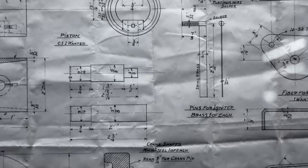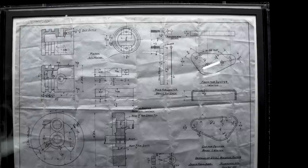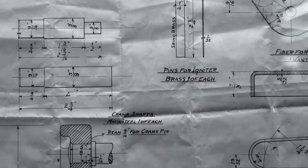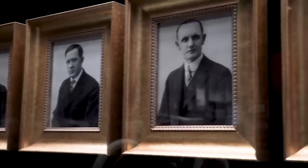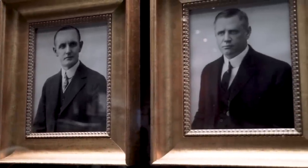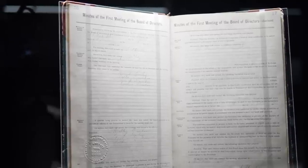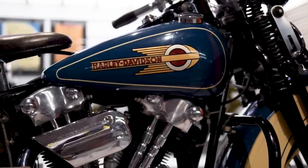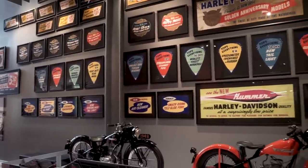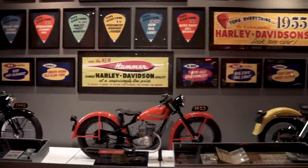This is actually dated July 20th, 1901 — this is the original drawing from Bill Harley for a bicycle. The Harley family saved it; they had the foresight to save stuff from almost the very beginning. Over there is the book from 1907 when they incorporated, and they actually began a program of saving at least one bike new right off the line in 1915, and we do that to the present.